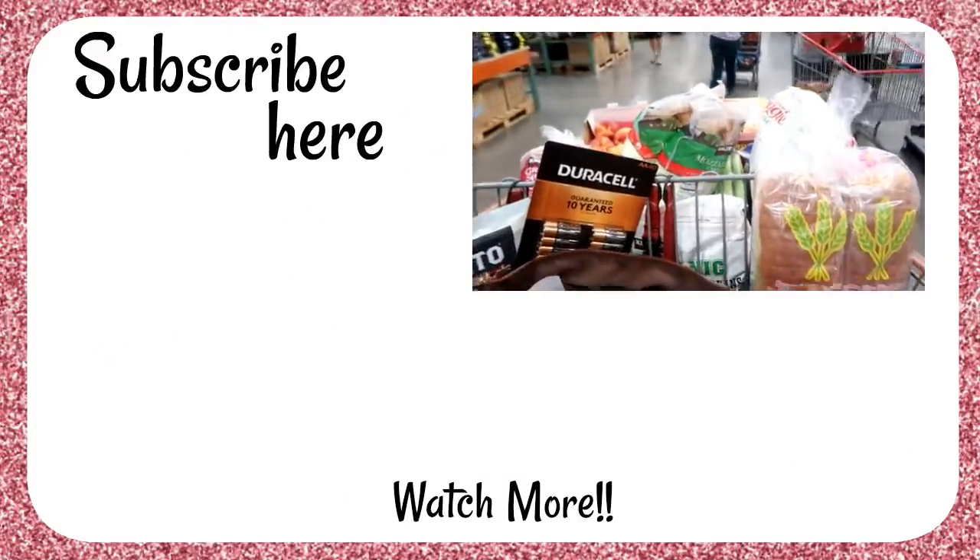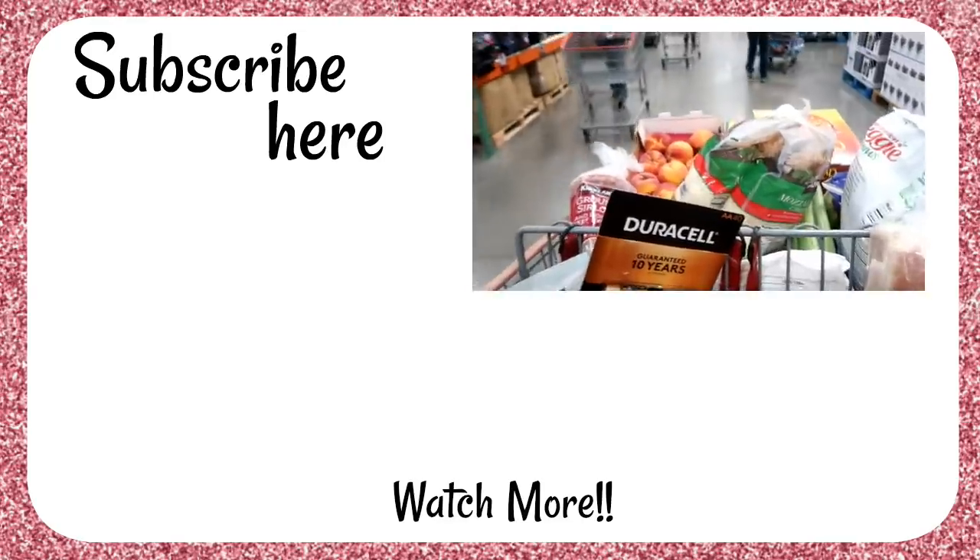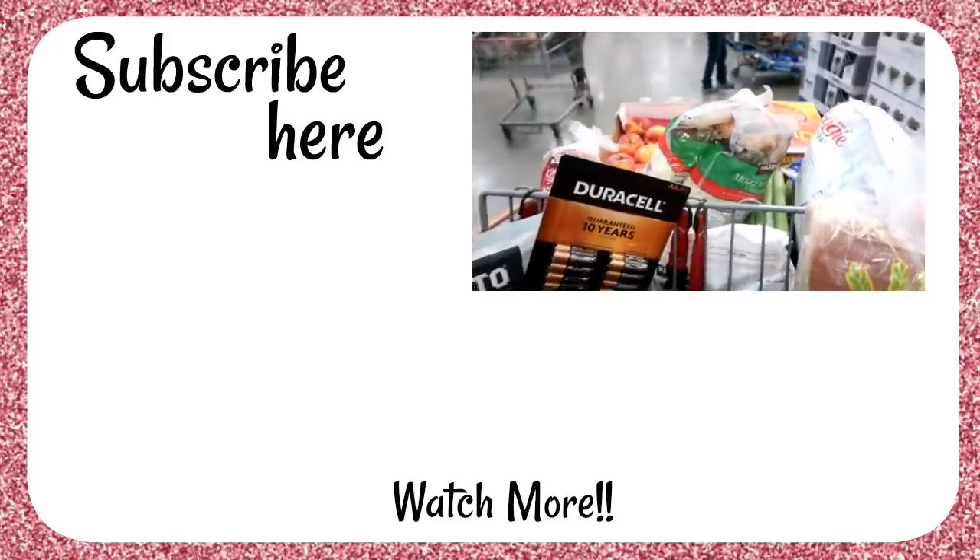All right, I am done — let's go check out. This is going to be a big bill but we budgeted for it. Here we go.